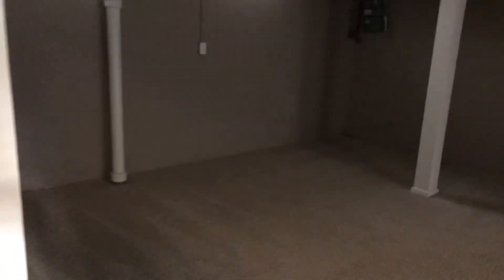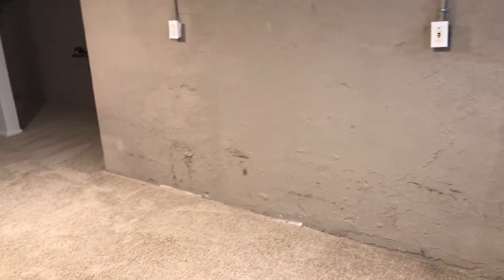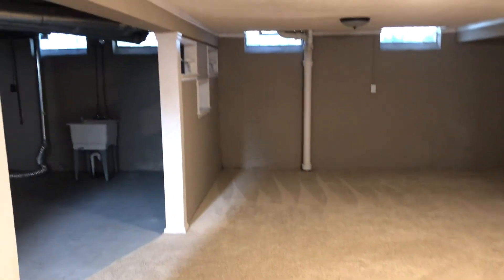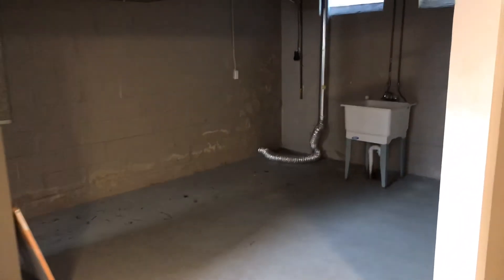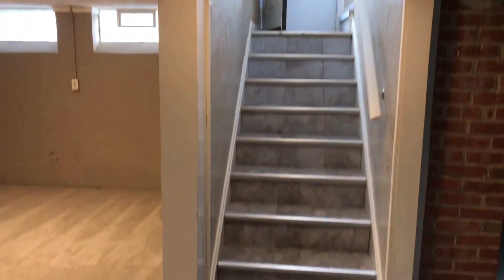The basement carpet was left nice and clean. There are some bare spots on the walls in the basement — it just needs to be painted or touched up. The laundry area was nice and clean. The furnace filter was changed by the tenant.